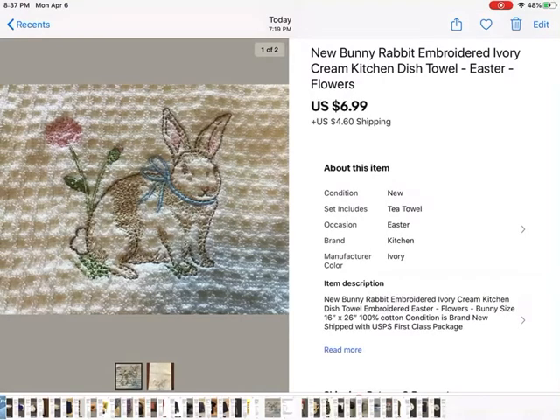This was a really cute kitchen towel. I got a set of them as a gift and I've never used them. One of them had paint on it or something, so I kept that one and sold this one for $6.99 plus shipping. I was really happy that it went before Easter. It's embroidered — a really nice kitchen towel.